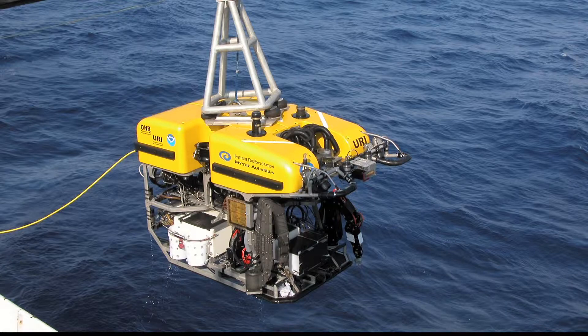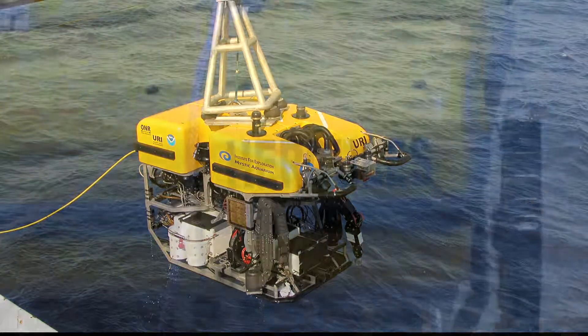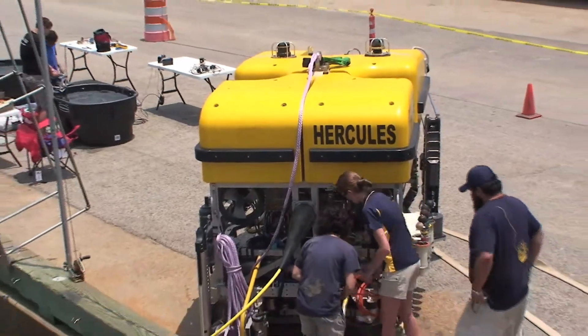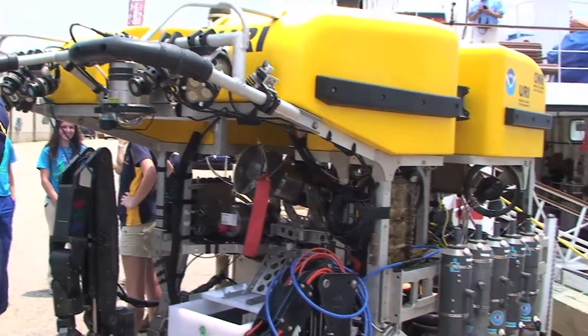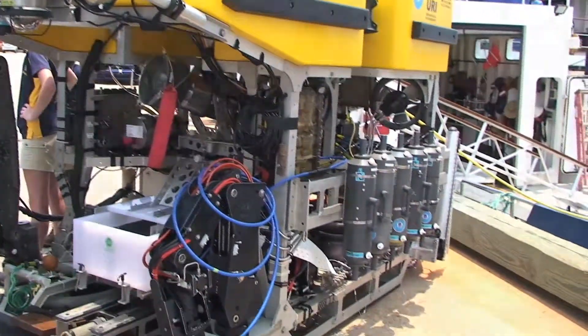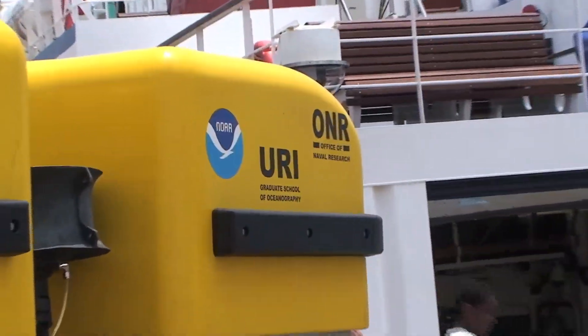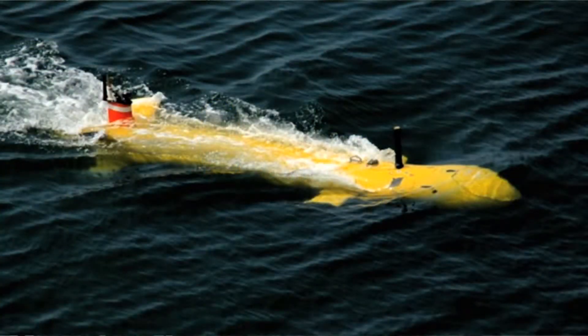When you're using scuba, you can only go down a couple hundred feet. The animals we study, the environments we study, don't even start until about 1,500 feet and we're often diving at a mile deep. So it's all about submarines, ROVs — which are remotely operated vehicles — or sometimes we use AUVs, autonomous underwater vehicles. We can't do any of it with a scuba tank.